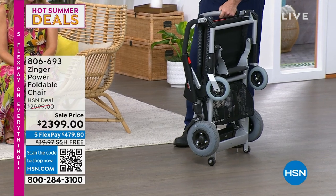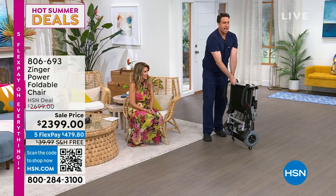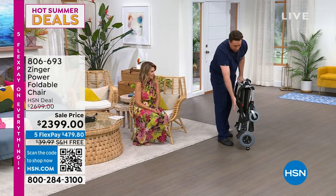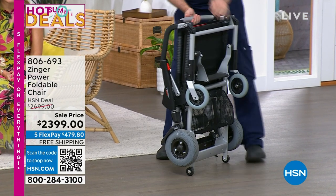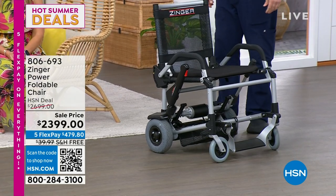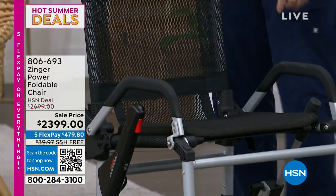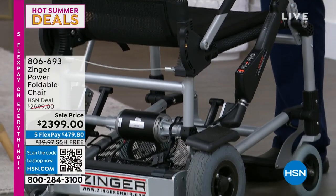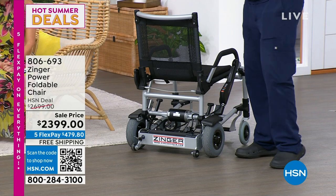When you get your Zinger home, this is how it arrives — folded, about 10 inches. You can store this under a bed or in a closet, but you don't have to put anything together. All you have to do is unfold it and your Zinger is together. You can hear it lock into place. Honestly, I've seen baby strollers be more complicated to open and close. I'm 225 to 230 pounds and 6'3", and this works beautifully for me.